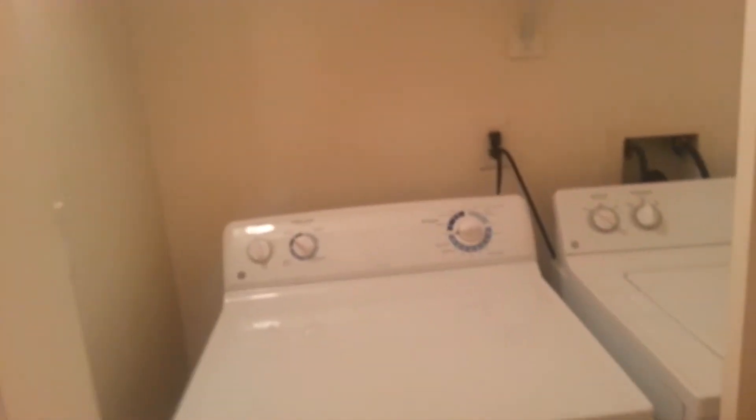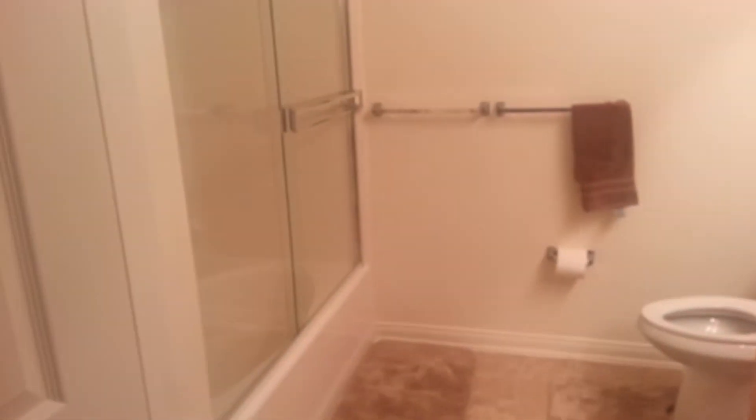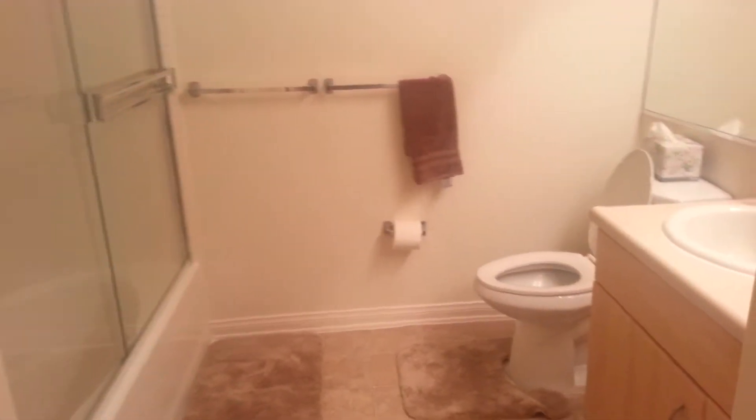In-unit washer dryer — it's priceless. Guest bath, which is not really getting used, but will soon enough.